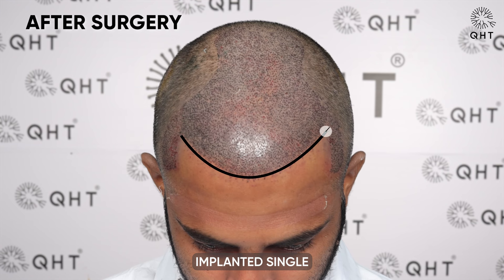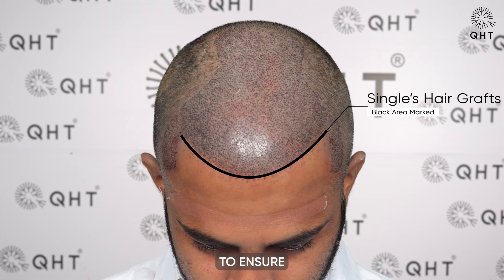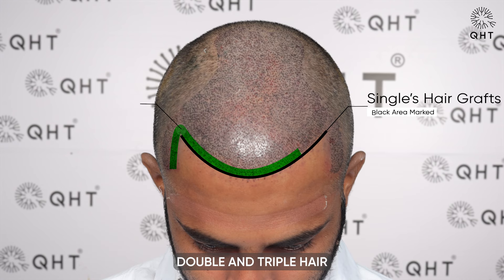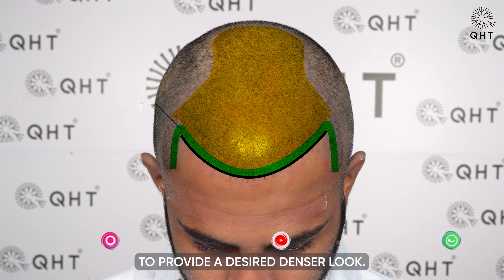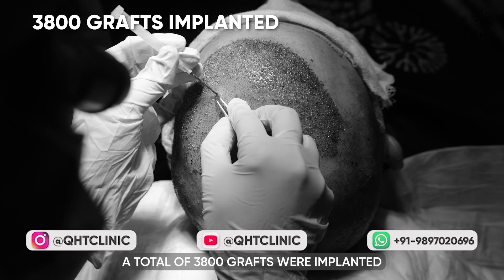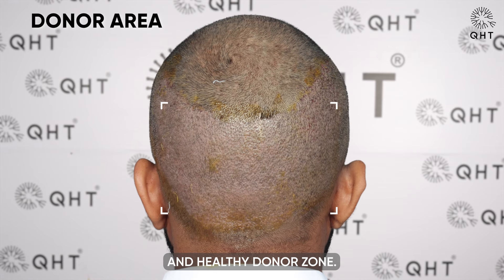During the procedure, our experts implanted single and thin hair follicles in the hairline zone and temples to ensure a soft and natural appearance. In the frontal area and mid scalp, double and triple hair follicles were implanted to provide a desired denser look. In total, 3800 grafts were implanted, all extracted from the patient's safe and healthy donor zone.